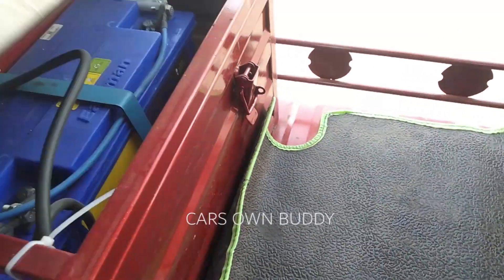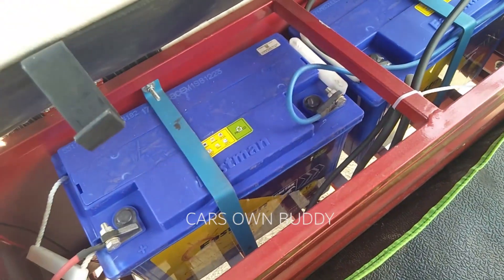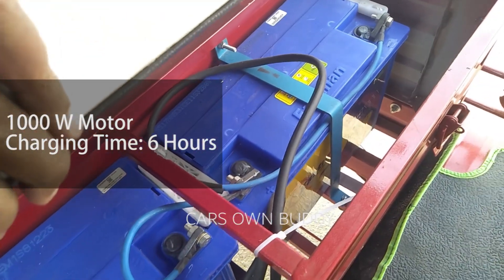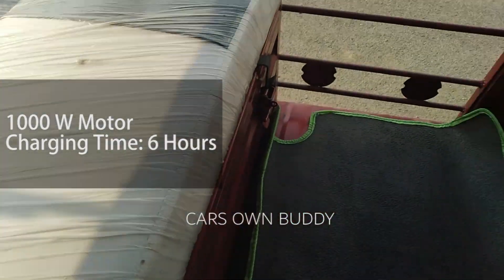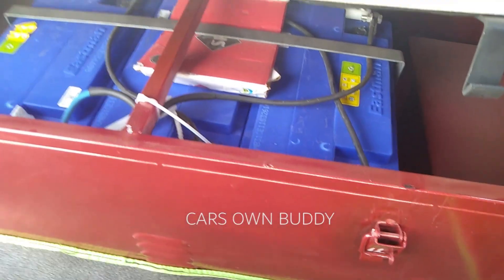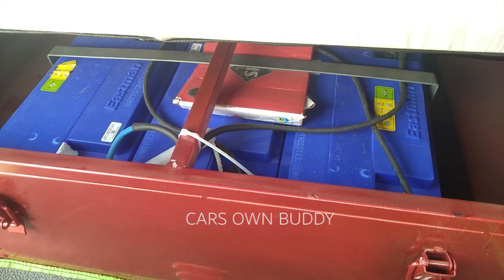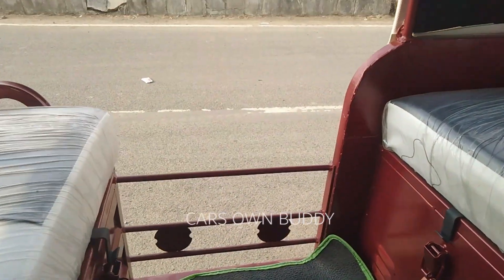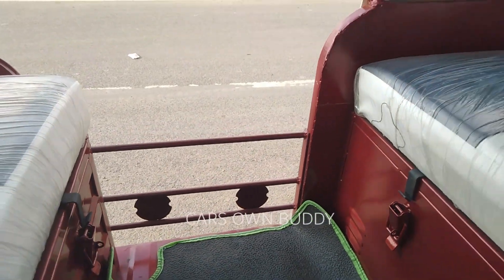Under the seat is a battery pack which you can lock securely. This battery gives a 1000W motor power, and you need to charge this battery for 6 hours. On a full charge, the vehicle can cover a good range. For more information on the range, you can contact the dealership and take a test drive.